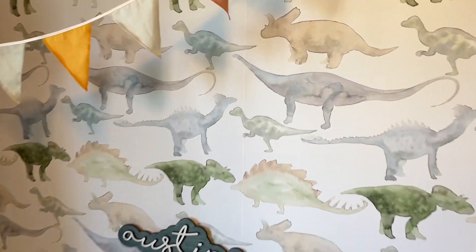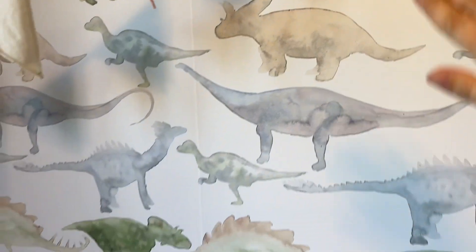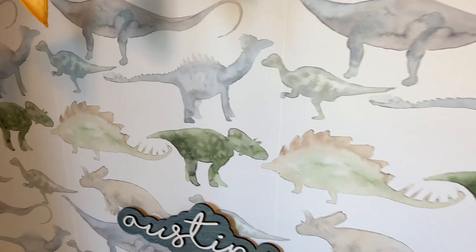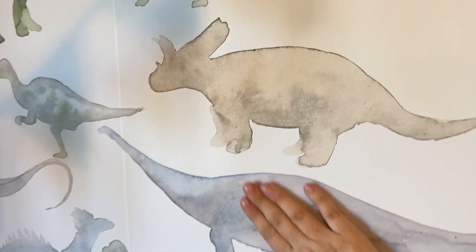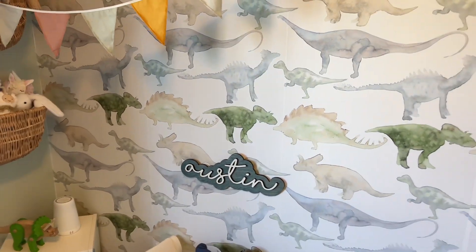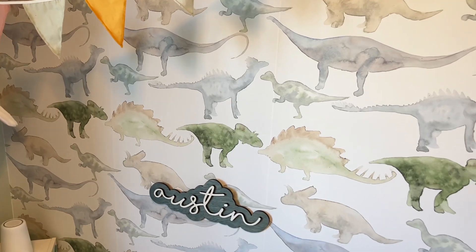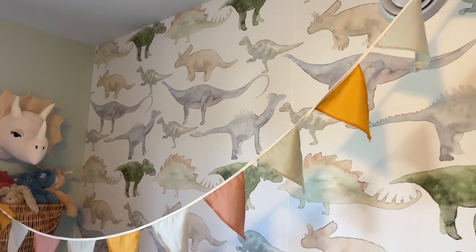First we have the peel and stick wallpaper that is by Rocky Mountain Wall Decals. It just peels on and it's very easy to remove if we ever want to change it up. I wanted to go with dinosaurs but not ones that are too scary, and I wanted it to be colorful but not those super bright neon colors.